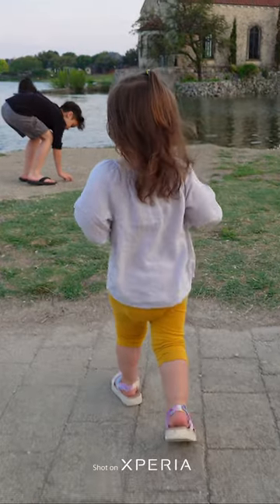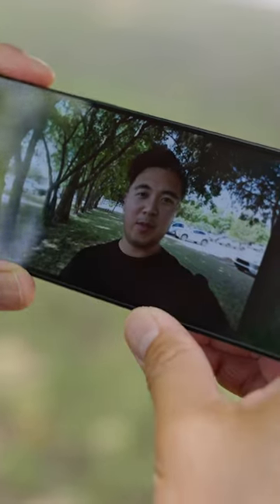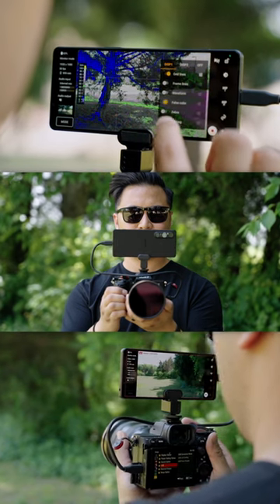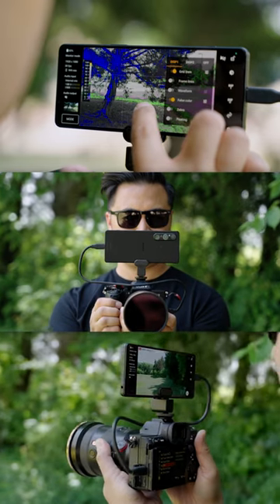Stabilization works great to film smooth video. Audio is captured clearly thanks to the voice priority rear mic. Video playback looks great on the 4K OLED screen, and probably my favorite feature is the fact that you can use the Xperia 1 Mark V as a monitor and recorder. Crazy.